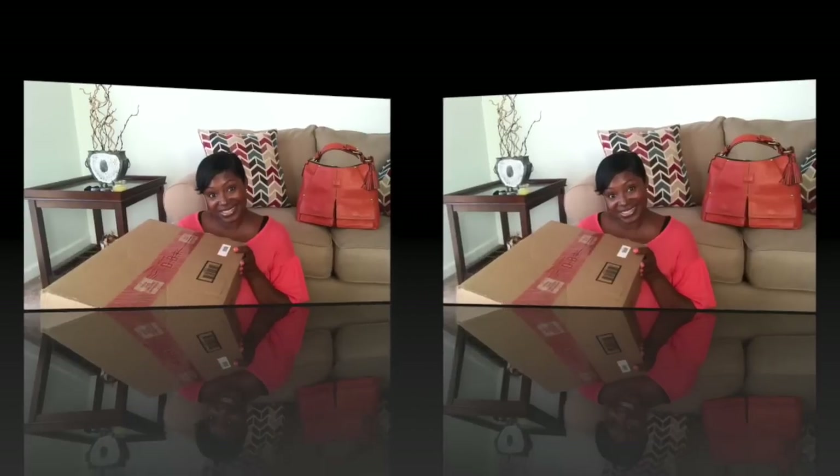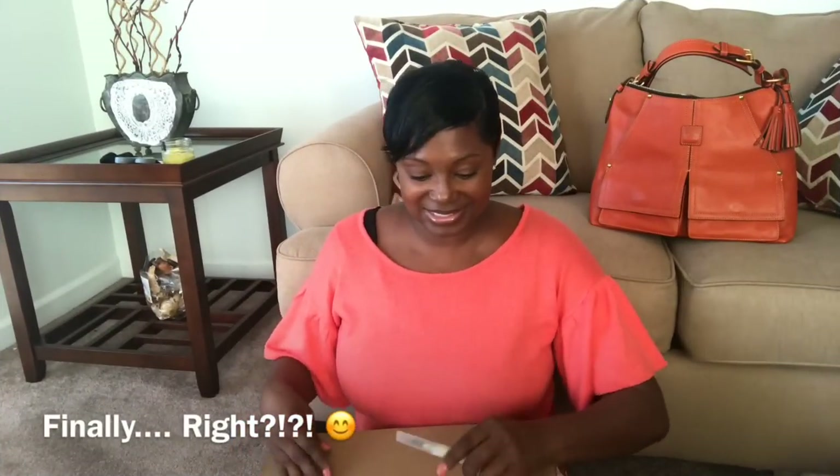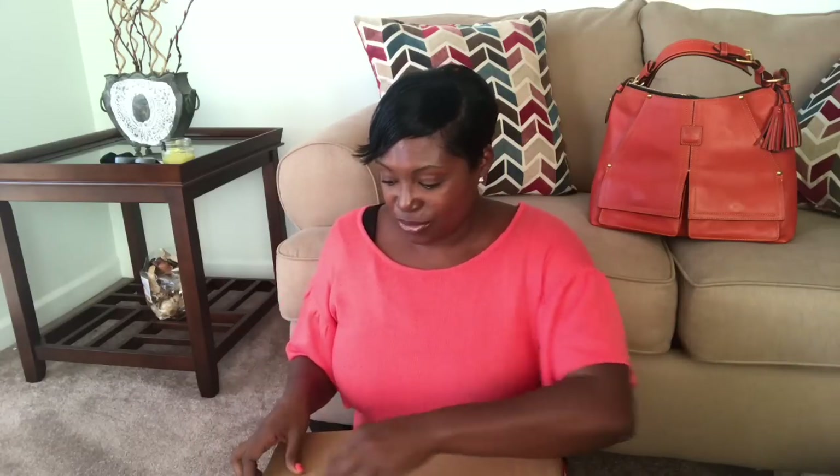Alright guys, here is the box. Were you right on what you thought I ordered? I will admit I am a tad bit nervous, only because I saw another size in this particular bag and another Dooneyista said it was too small, so hopefully this size will be perfect for me and what I want to use it for.